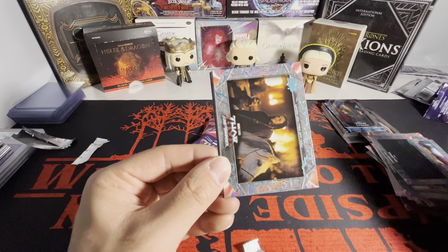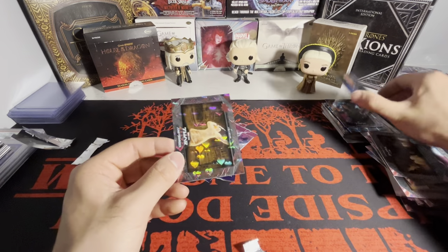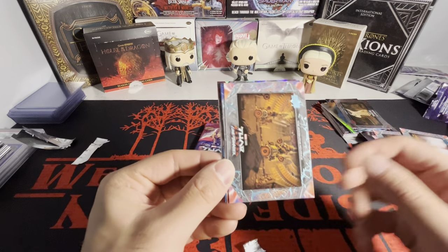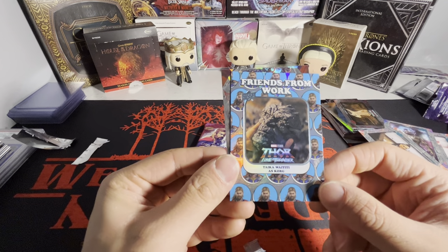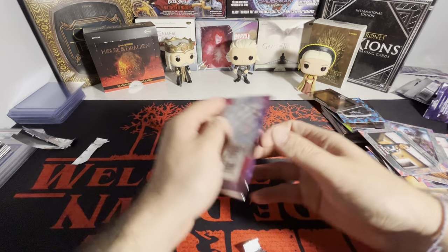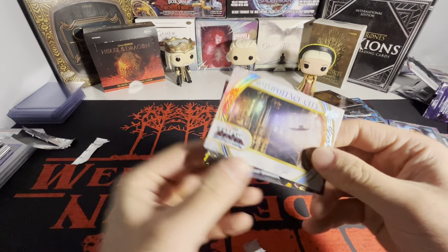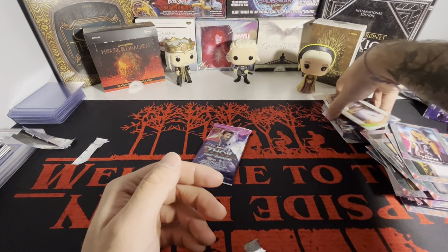We got Chris Hemsworth there, Thor on the base. Looks like we got another powered up Jane Foster. And then we have a statue of Zeus. Wasn't Zeus supposed to be getting a movie too? I feel like Zeus is supposed to be getting a movie eventually. We got Miek, and another Friends from Work - Taika Waititi as Korg. We got Thor there, two packs left. We got Omnipotence City and that silver on the end.